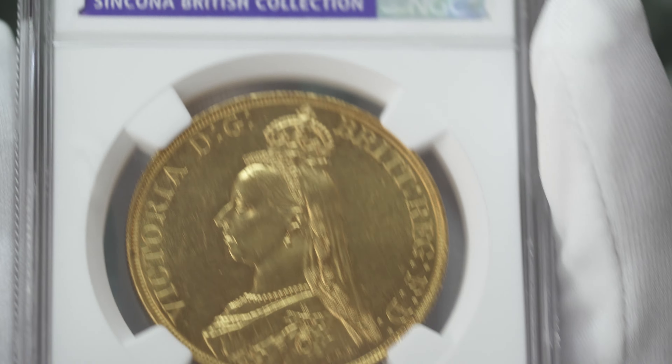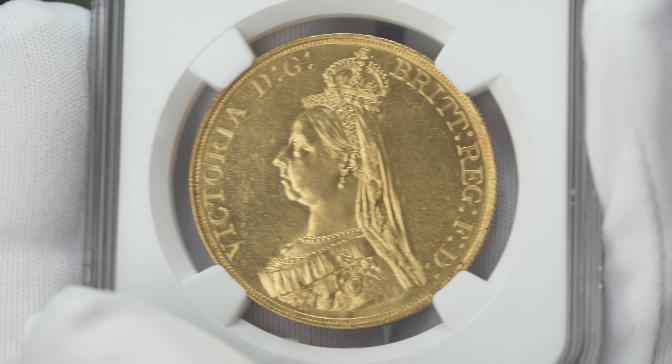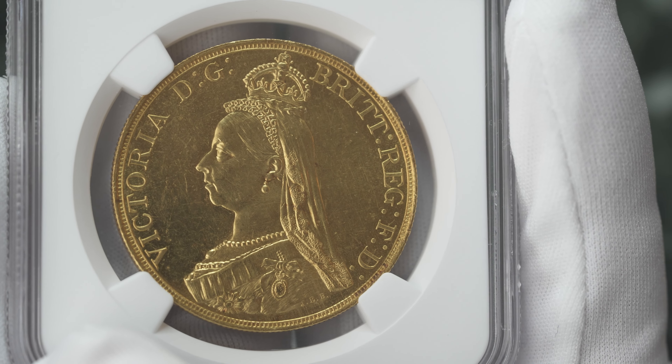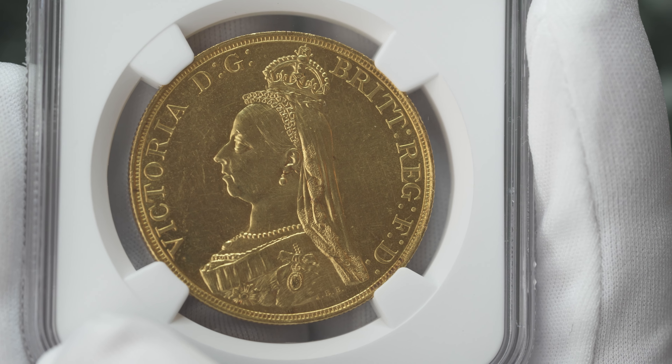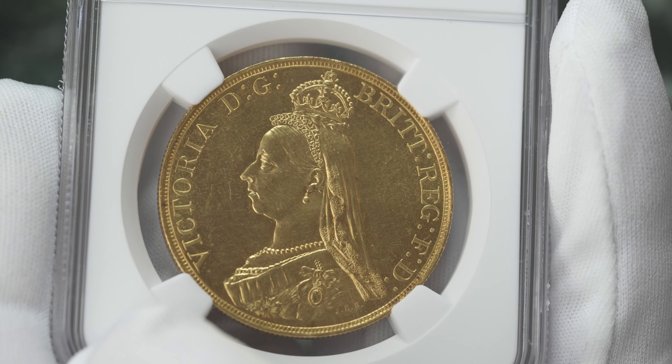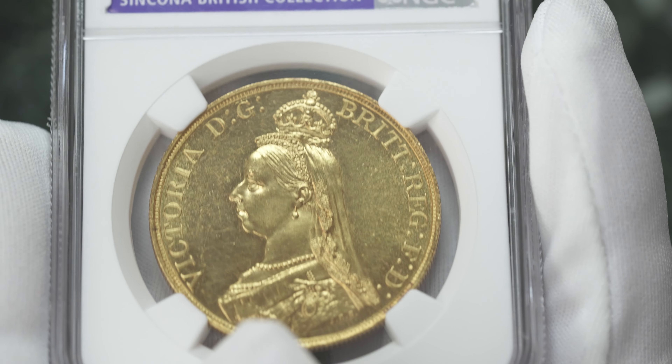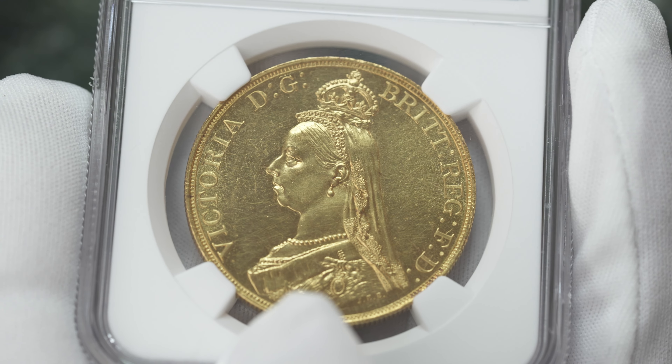This has the Syncona British Collection provenance sticker from NGC. We can compare the pricing for a 63 proof-like against an MS-65. We also have an MS-61 graded coin in the same auction. This is lot 37 in the premium auction, and we also have an MS-65.